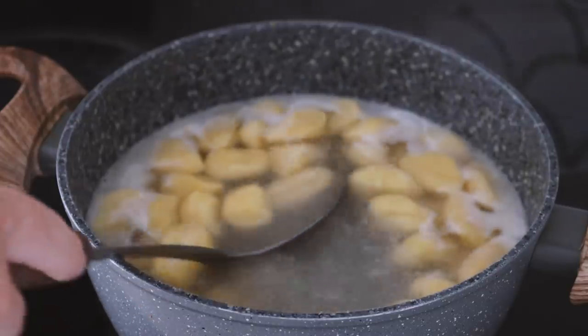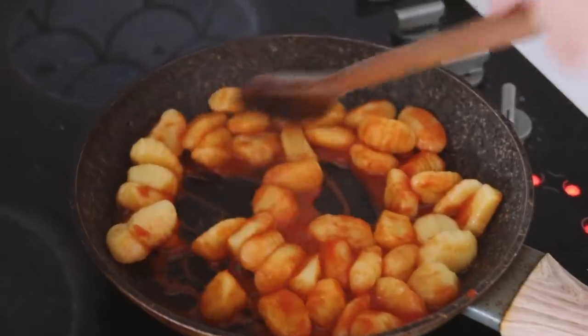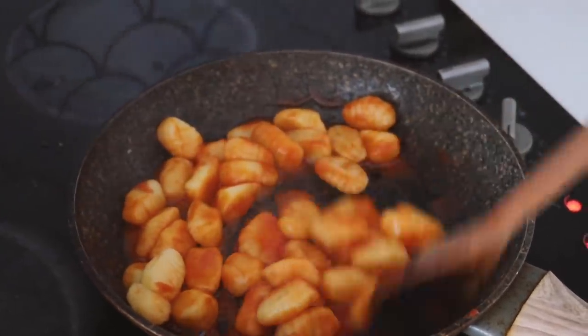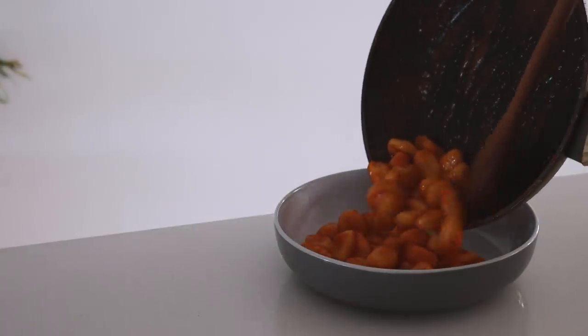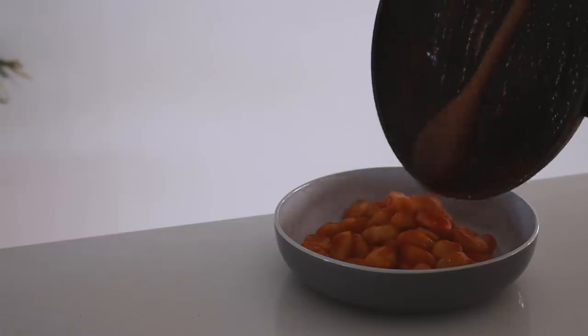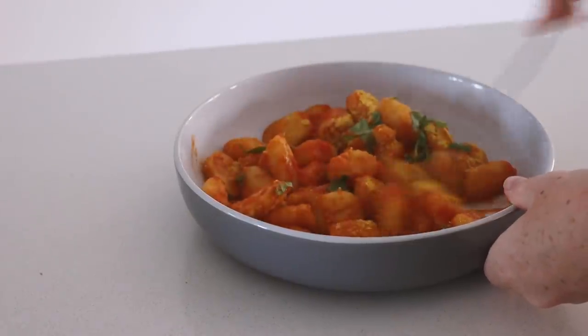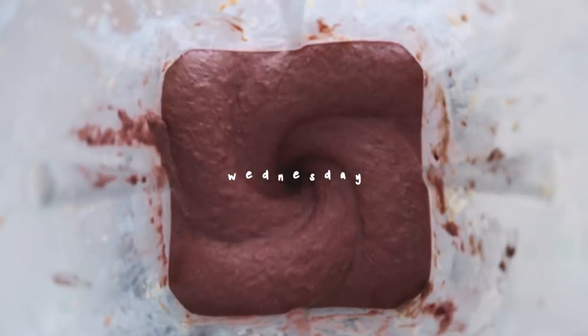For Tuesday dinner I used some gluten-free pumpkin gnocchi I got from the supermarket — it's really yummy. I put it into a pan with some pre-made tomato pasta sauce, added some nutritional yeast and fresh basil, stirred it through, and that was a really simple dinner.